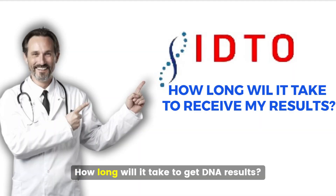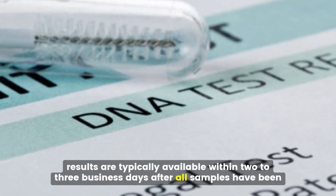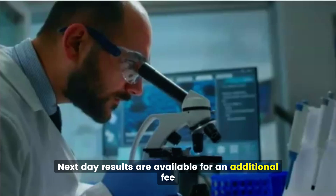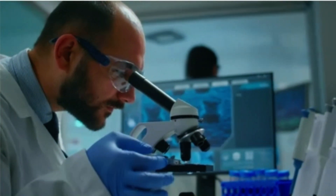How long will it take to get DNA results? For standard paternity testing, results are typically available within two to three business days after all samples have been received at the laboratory. Next-day results are available for an additional fee. Once your results are completed, we'll send a copy to your home and email it to you as well.